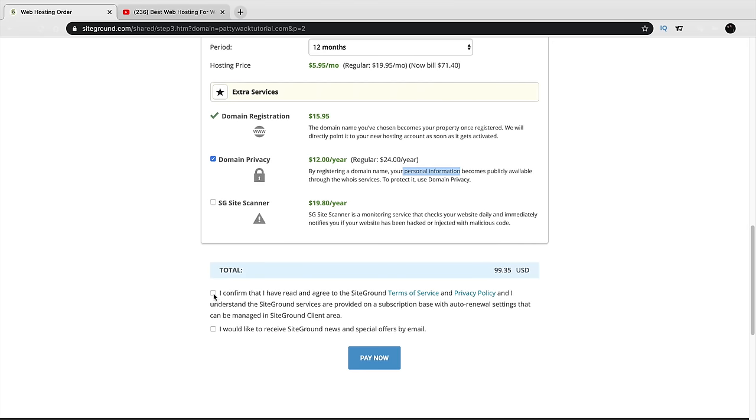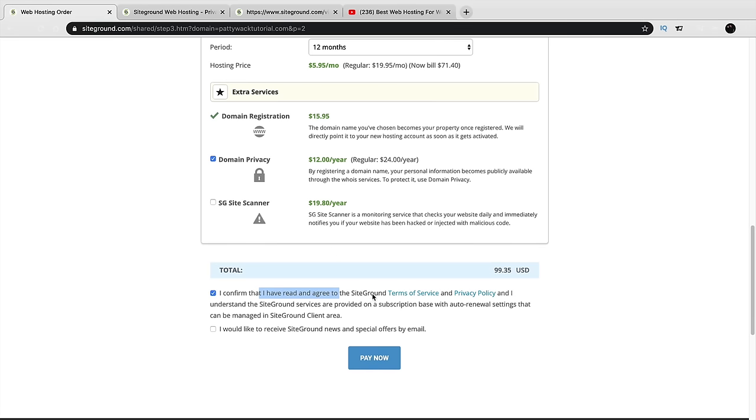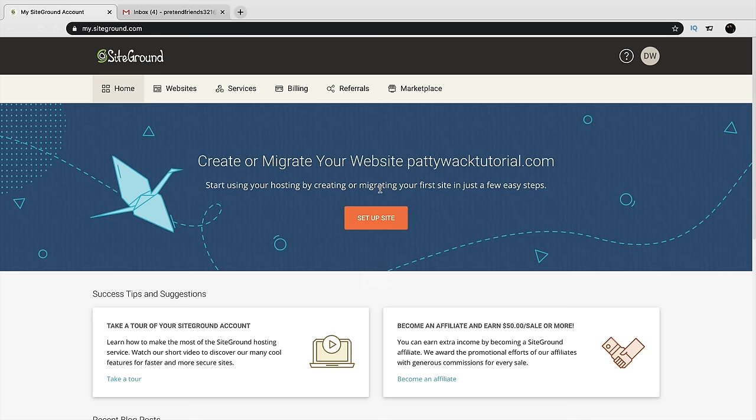Once you've filled out all the information, click 'I have confirmed to read and agree to the terms of service' — I'm sure everyone reads all that. You can also opt into SiteGround's promotional emails if you want. Once everything is filled out, click Pay Now and I'll meet you on the next page.